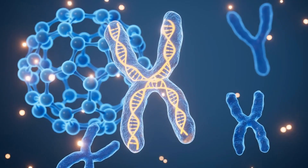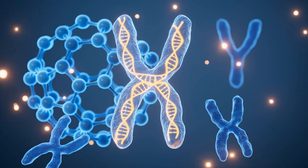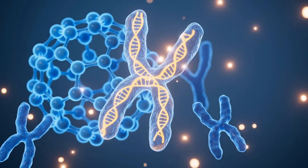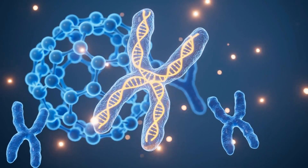The sperm and the egg, each carrying a set of 23 chromosomes, determine your child's genetic blueprint, including intelligence, skin, and eye color.